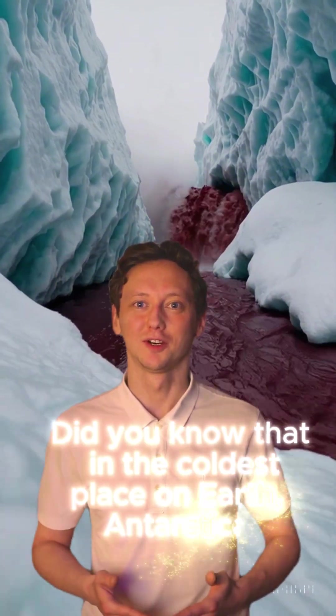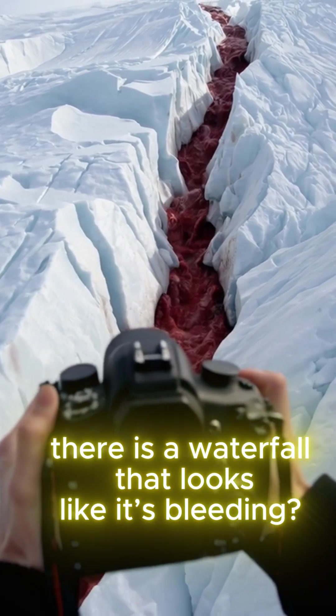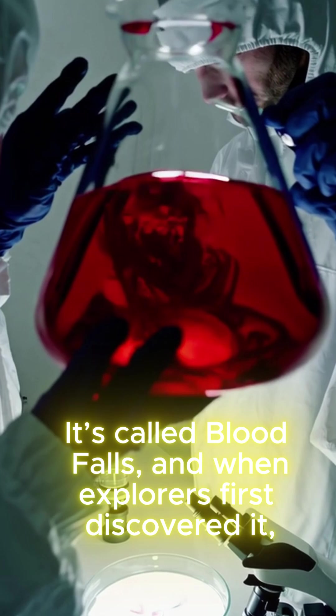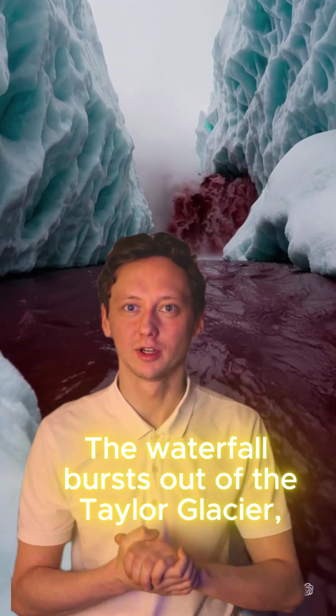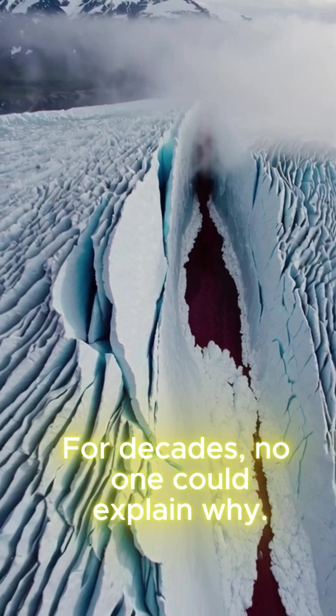Did you know that in the coldest place on Earth, Antarctica, there is a waterfall that looks like it's bleeding? It's called Blood Falls, and when explorers first discovered it, they thought the ice itself was alive. The waterfall bursts out of the Taylor Glacier, but instead of clear water, it flows deep red. For decades, no one could explain why.